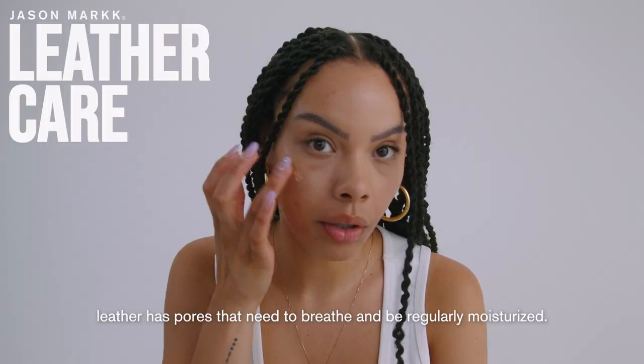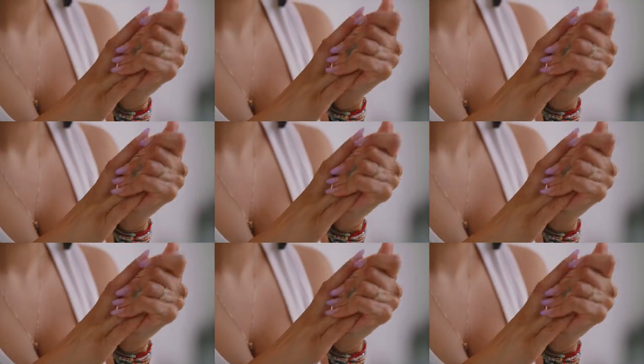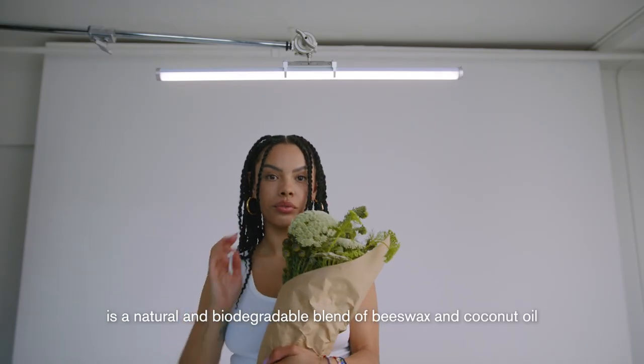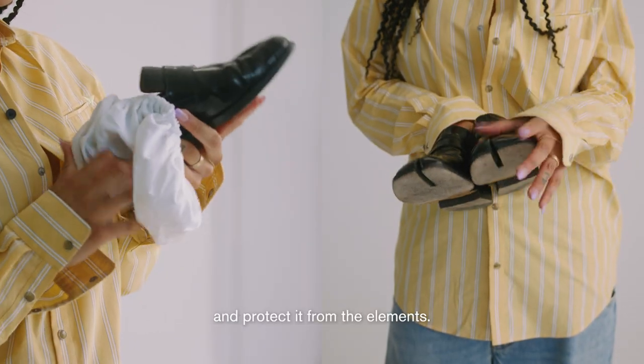Just like human skin, leather has pores that need to breathe and be regularly moisturized. The Premium Leather Balm is a natural and biodegradable blend of beeswax and coconut oil that will help keep your leather supple and protect it from the elements.